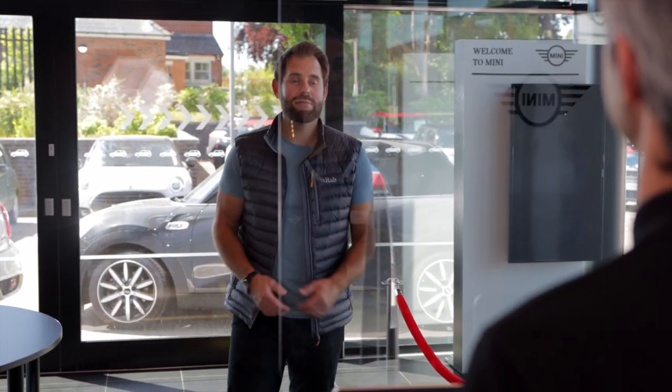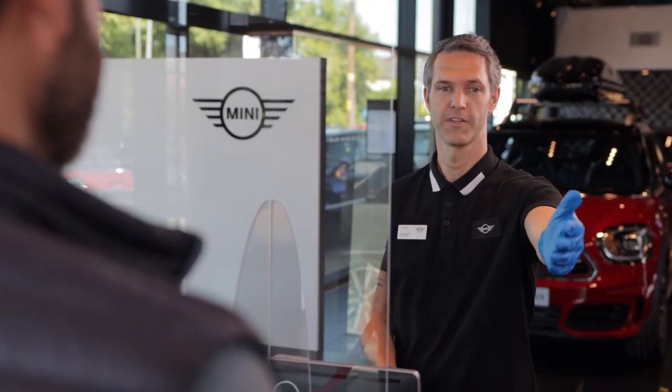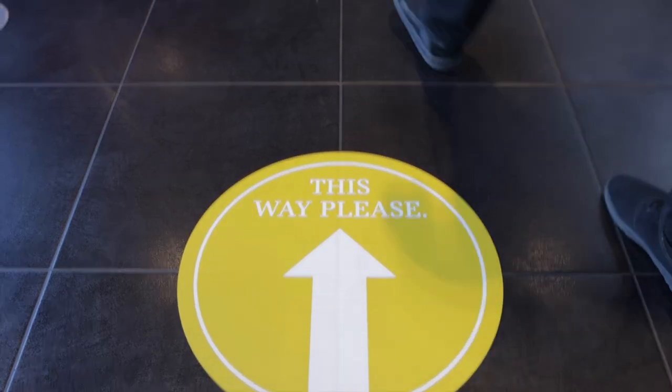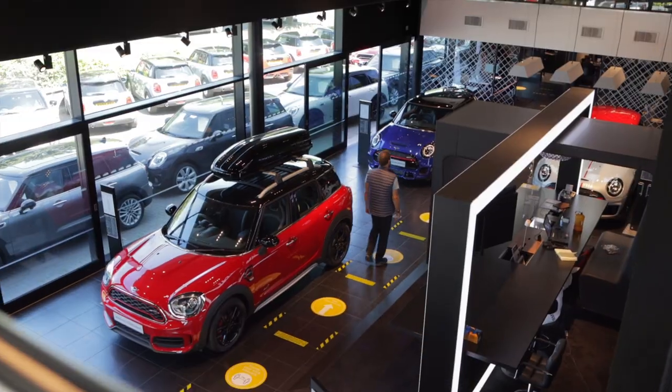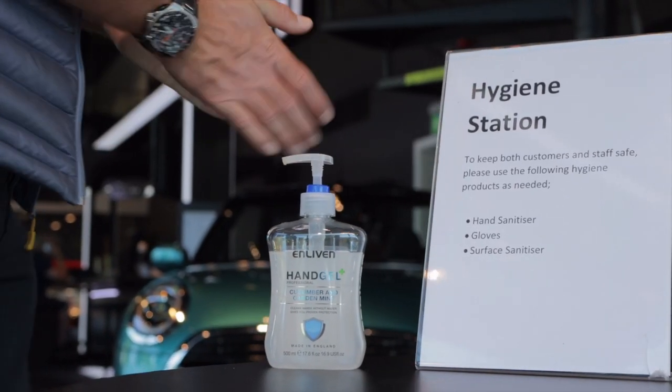When you arrive at our sanitised showroom, you'll find a one-way system to guide you to our sales area. Feel free to use our hygiene station en route.